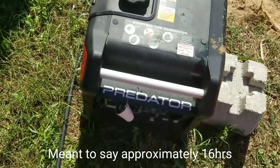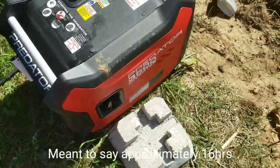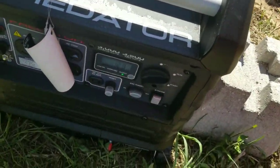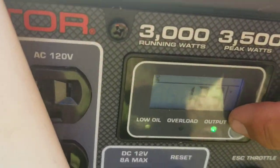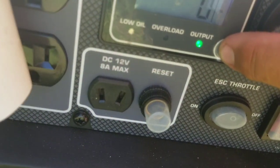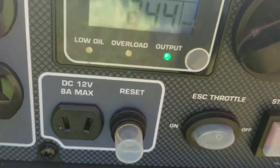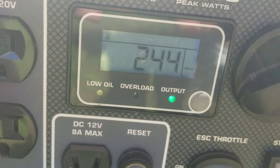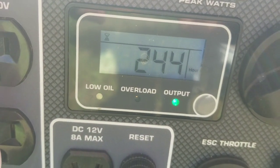But if not running the air conditioner, it would have lasted a lot longer. There we go — 244 hours now on the hour meter.